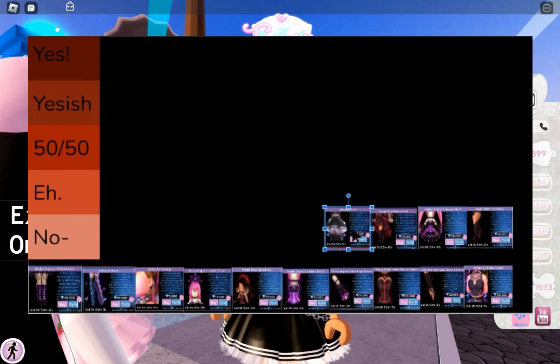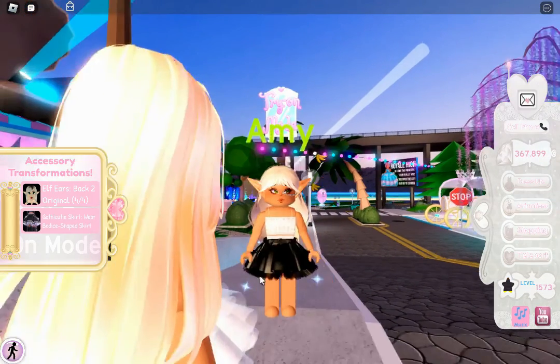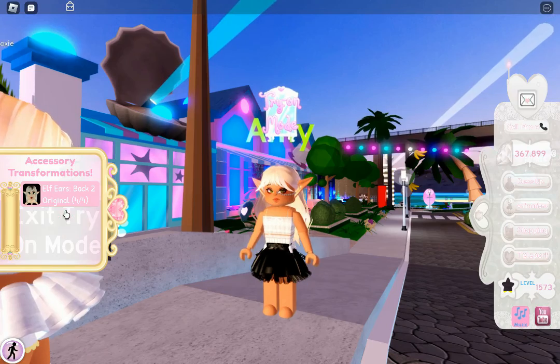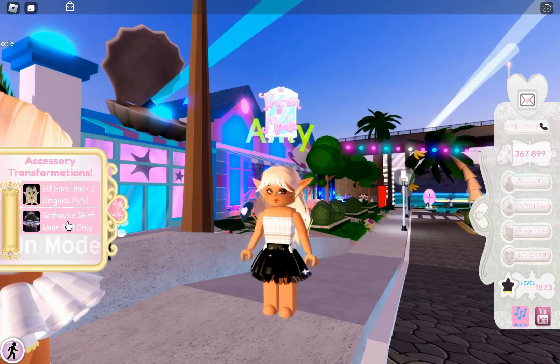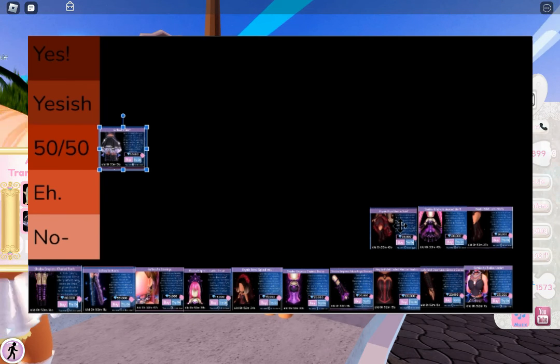Starting off with the Gothicutie skirt. I just don't like that it's flat when you toggle it — I can't explain it, but it just becomes flat. It's not as vibrant as the first toggle. So I'm gonna have to go 50-50 with this one. I'm so sorry for those of you who really love this skirt.